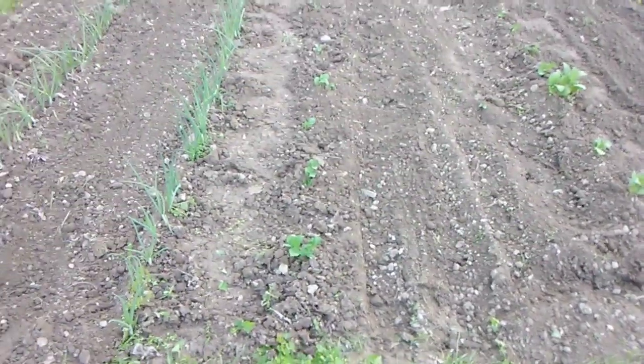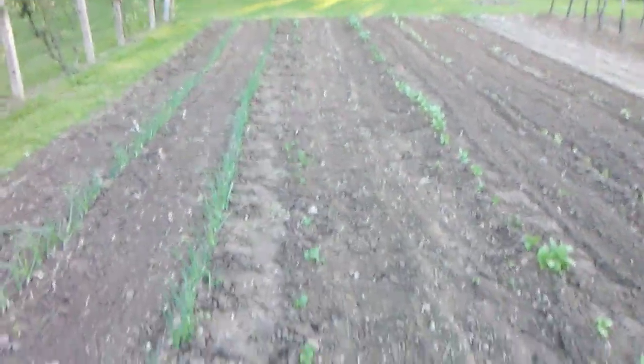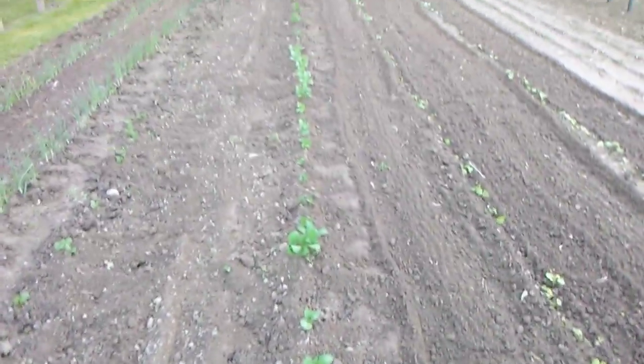This row of potatoes right here, we healed it up the best we could. But we don't know what happened to it unless when it rained it flooded a little bit in here and killed them off. But this row jumped right out of the ground, looking good.